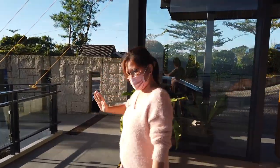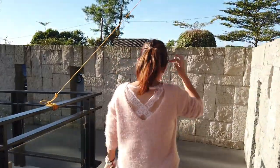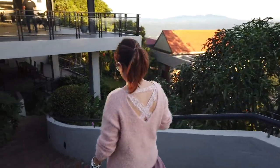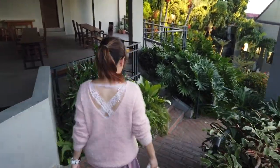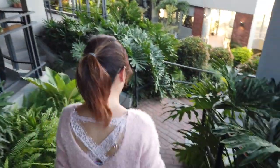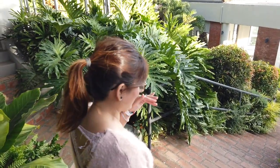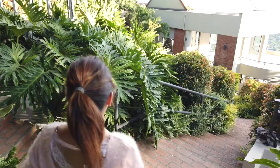Now we're going to take you down to the cafe and the rooms. A small fact: to get down to the cafe, it's 90 steps. You have to be careful because the steps are quite high. But when you look at the view, you might get distracted — watch your steps, please.